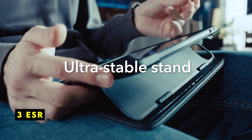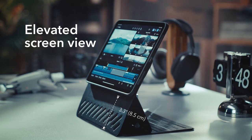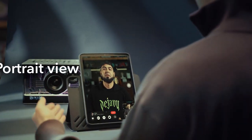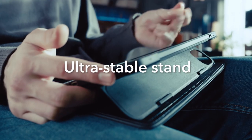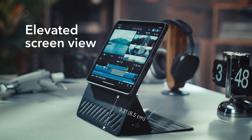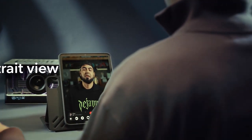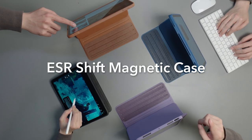At number 3 is ESR. The ESR Rebound Case offers a unique and flexible solution for iPad Air 13 users. Its innovative magnetic stand system provides unparalleled viewing angles, enhancing comfort and productivity. The case's ability to quickly transition from a stand to a flat surface for gaming, or magnetic attachment to a fridge, showcases its versatility. The dual-case design ensures comprehensive protection, safeguarding your iPad from scratches and drops.